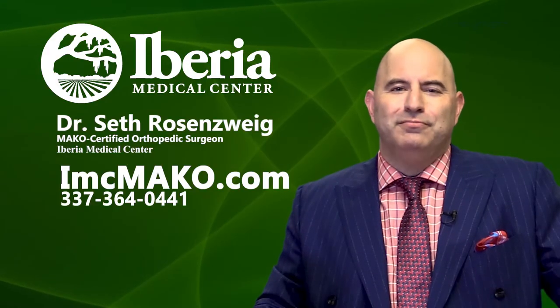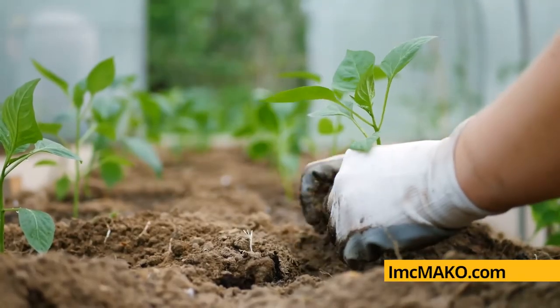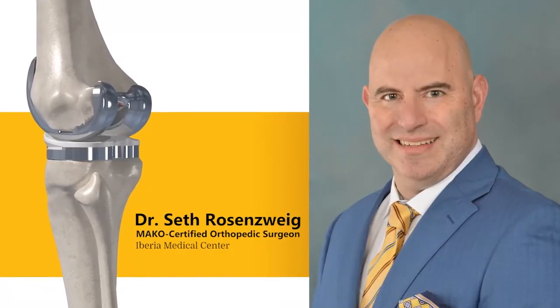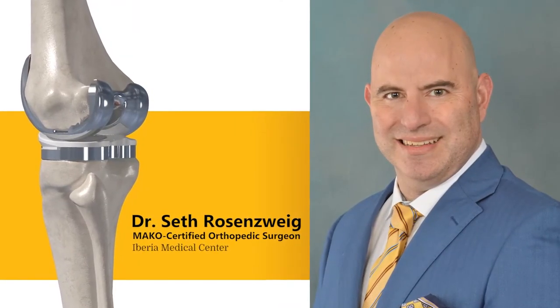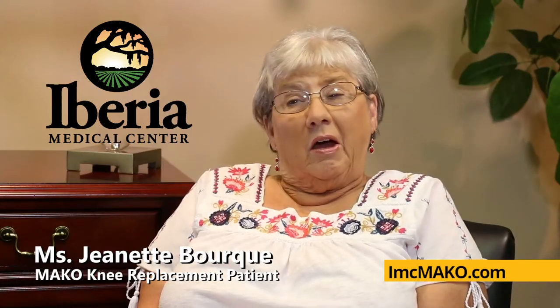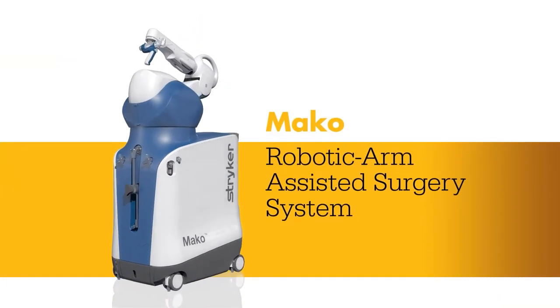Let's hear it from a patient directly. The pain was unbearable. I love to work in my yard and plant flowers and I could do nothing. I made an appointment and went to talk to Dr. Seth Rosenzweig, and he said, 'Ms. Jeanette, what do you want me to do?' I said, 'I want to fix my knee.' He said, 'Well, I can do that and I guarantee you're going to walk.' I want to live pain-free and be able to do what I want to do.